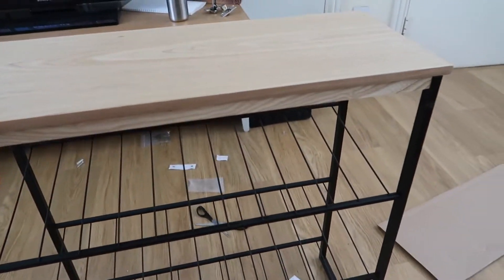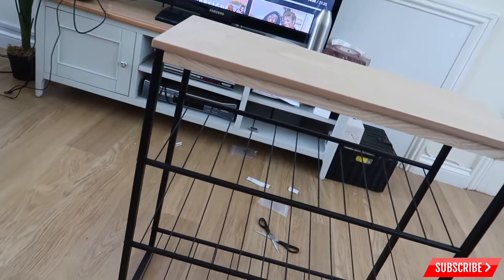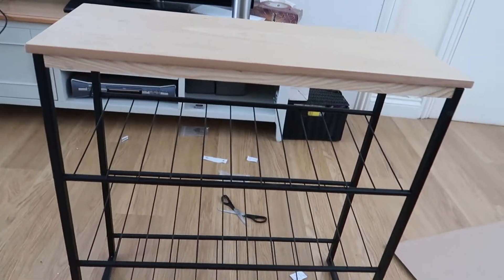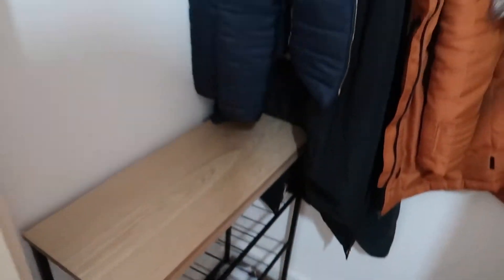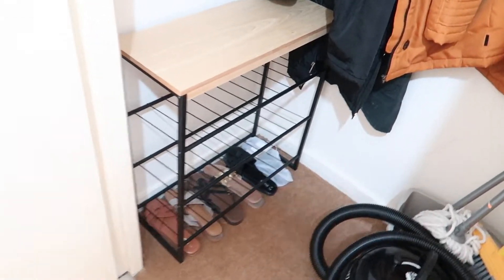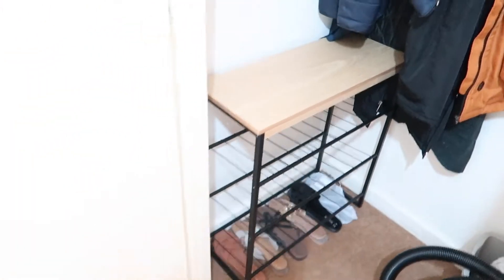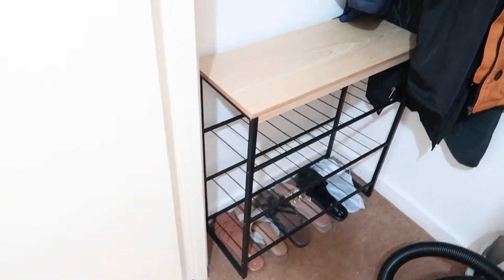This is the finished product. I love it, I think it's so, so cute. I'm going to put it in the cupboard now to see if it fits. This is how it looks inside the cupboard — it fits perfectly in here. I did measure inside to make sure it would fit and I just love it. I'm going to put all the shoes on there now and show you what it looks like when it's all done.